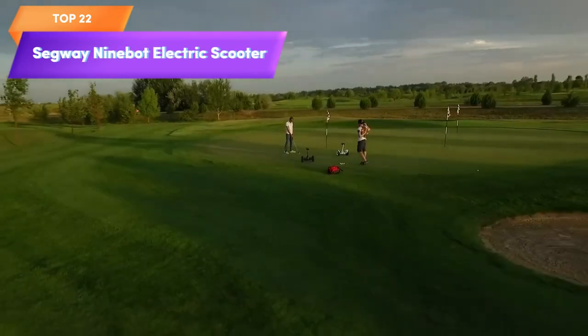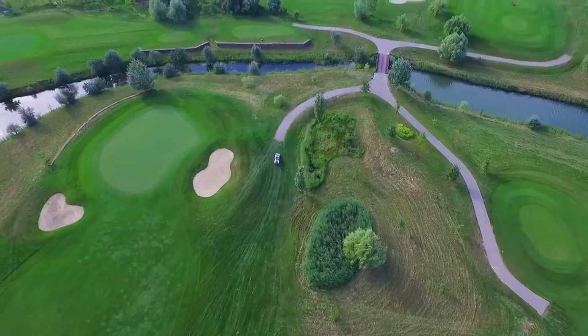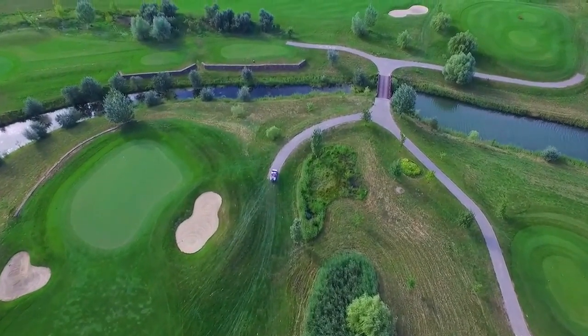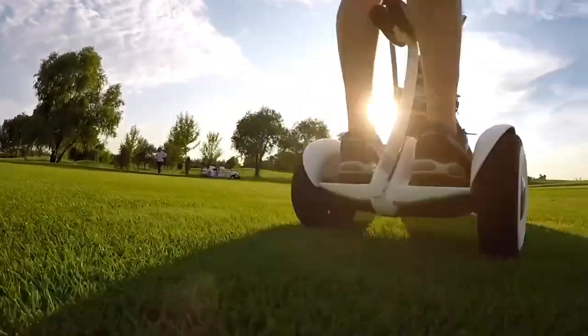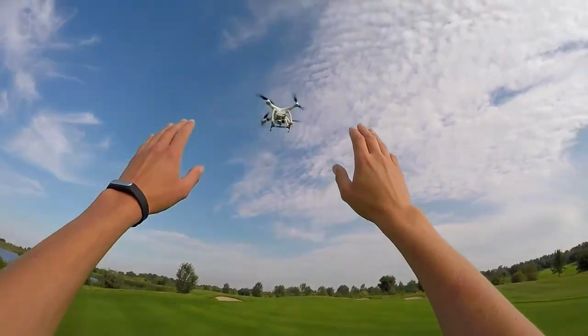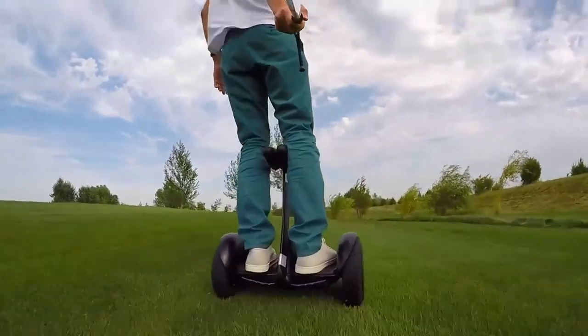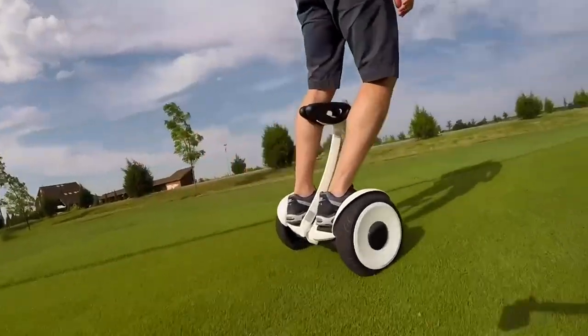Top 22 is a smart self-balancing electric scooter with an 800-watt motor, a range of 13.7 miles, and a top speed of 10 miles per hour. It includes LED lights and is compatible with a go-kart kit, making it a versatile and enjoyable ride for all ages. It's a great option for those who want an efficient and fun way to travel short distances.